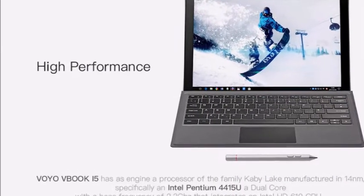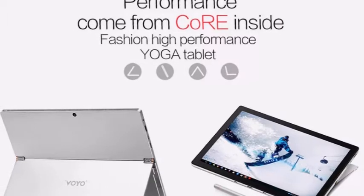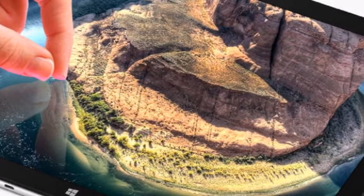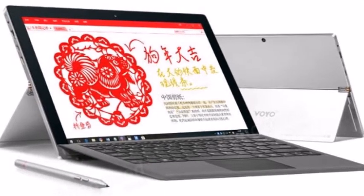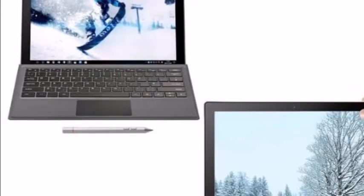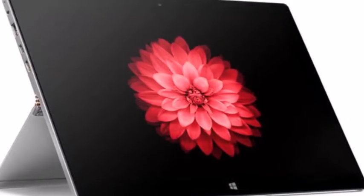The Windows 10 tablet is also equipped with a 10,200 mAh battery and features an aluminium-magnesium alloy chassis. Other connections include 2x USB 3.0 Type-A ports, 1x USB 3.1 Type-C port, 1x micro HDMI port, a 3.5mm audio jack, a 2-megapixel front-facing camera, and a 5-megapixel rear-facing camera. Connectivity is provided by dual-band 802.11 b/g/n Wi-Fi and Bluetooth 4.0.